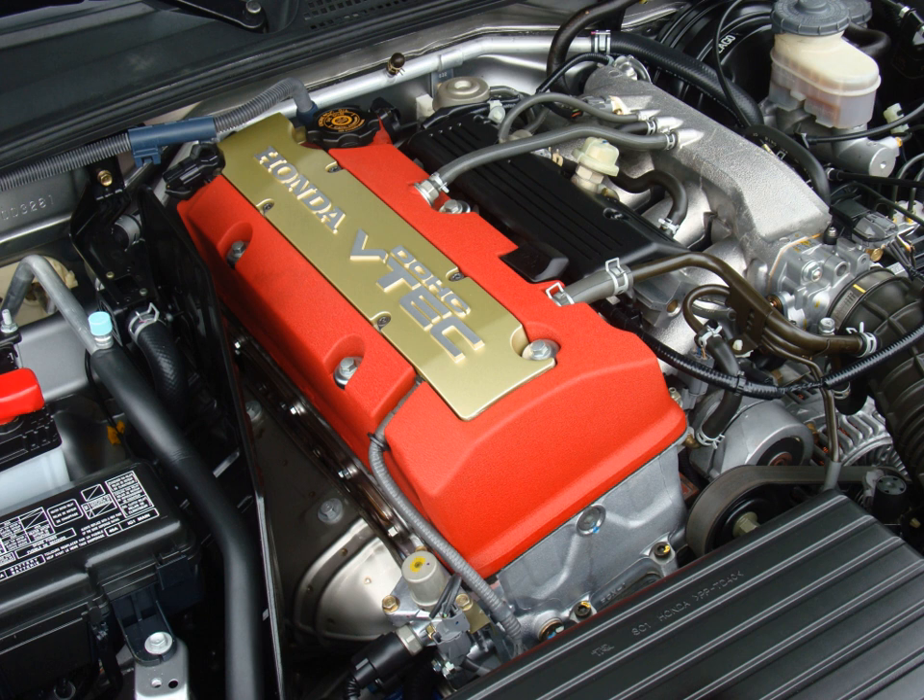Applications for the F20C include: the 1999–2005 Honda S2000 in Japan, the 2000–2003 Honda S2000 in North America, and the 1999–2009 Honda S2000 in the United Kingdom, Europe, and Australia.